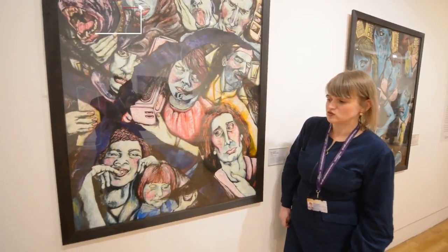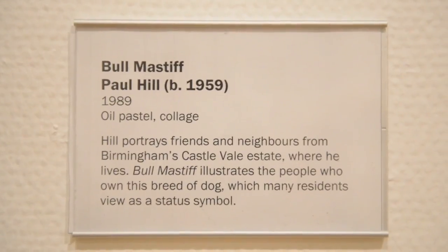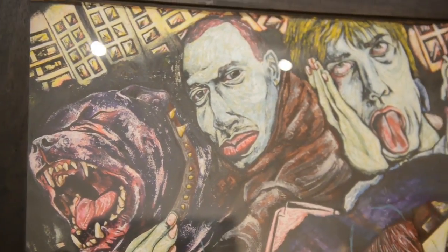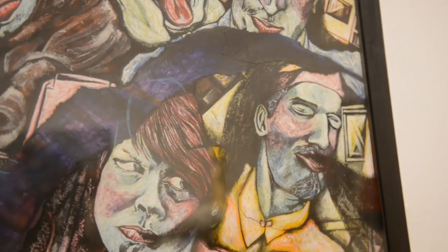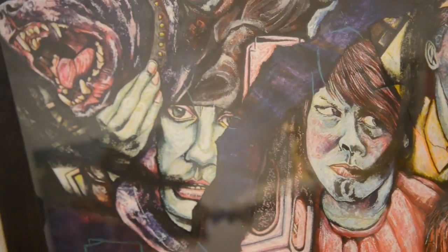This week at Wolverhampton Art Gallery we're talking about two pieces of work by a local artist called Paul Hill. Paul Hill was born and educated, and lives and works in the Castlevale estate in Birmingham. He makes work about his experience, his life, and all the people on the Castlevale estate.